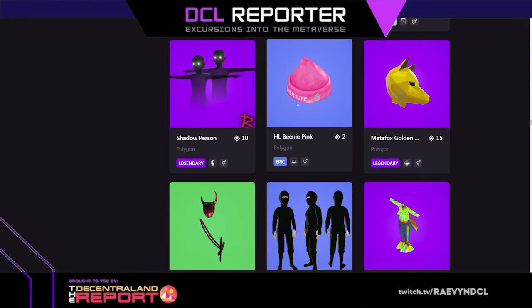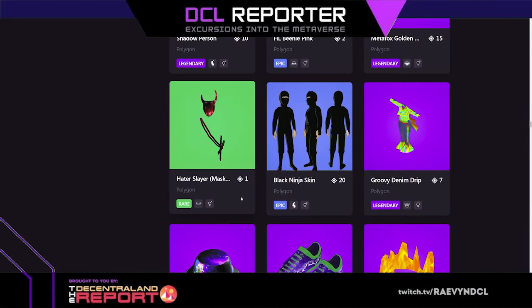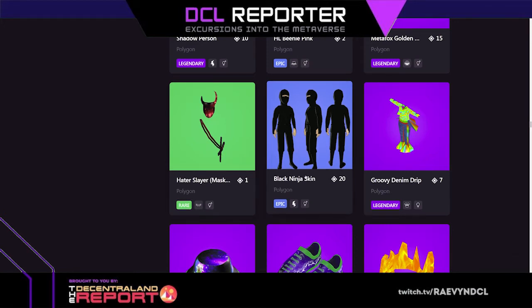Beanie pink, that's cute. Meta fox golden helmet. Hater slayer mask and I think that's a sword. Black ninja skin — it's another skin, just a full ninja outfit. The idea of making a skin is really cool, you can just make a full outfit top to bottom now.